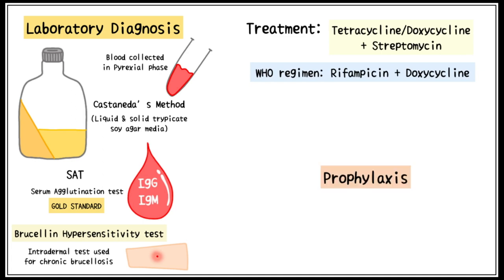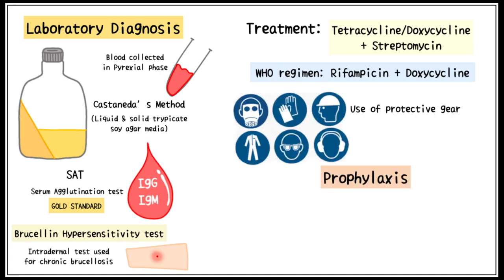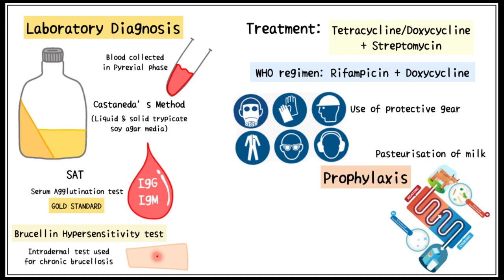To protect yourself from Brucella, protective gear should be used when working in close contact with animals. Milk and milk products should always be pasteurized before consumption.